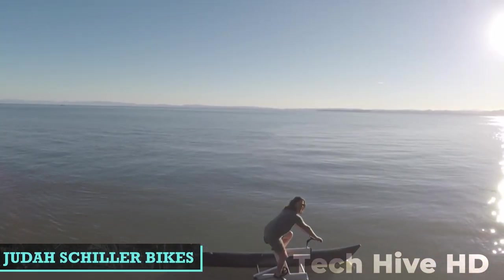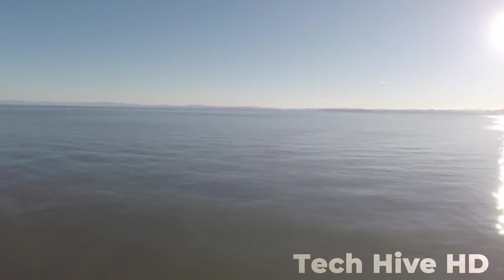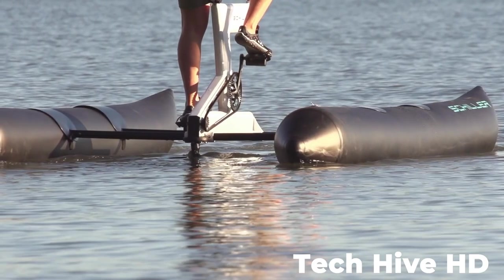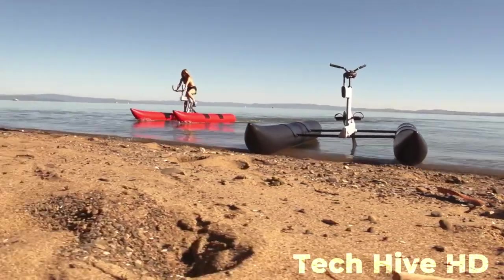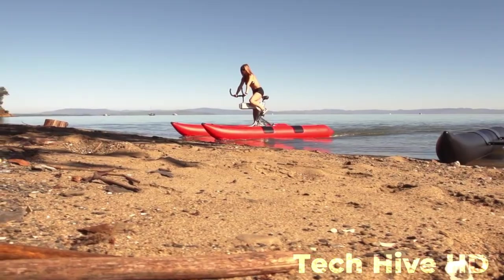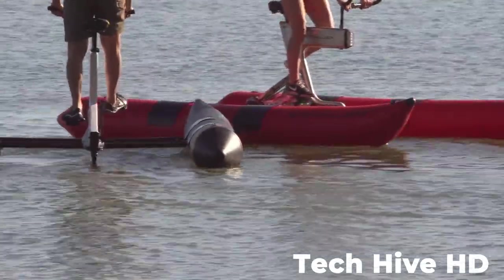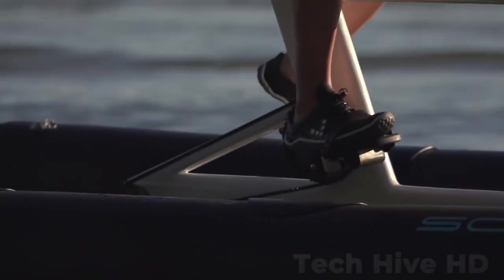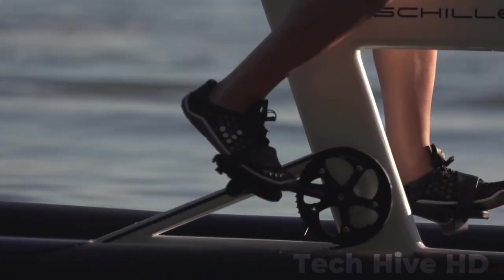Judah Schiller Bikes: Imagine the simple pleasure of going on a leisurely bike ride with friends and family combined with a magnificent boat ride. Schiller is the best water bike out there. The idea that anyone should be able to ride a bike across the blue planet inspired Schiller bikes to be established. In open water, this water vehicle is exceptionally safe and stable — you can learn how to ride this bike without actually learning how to ride a bike.